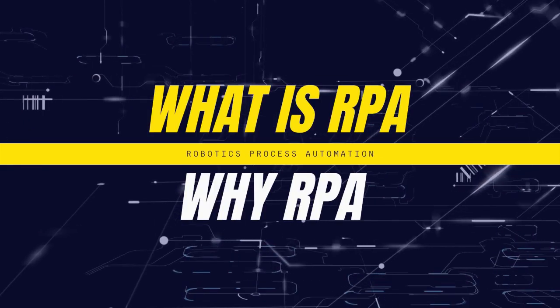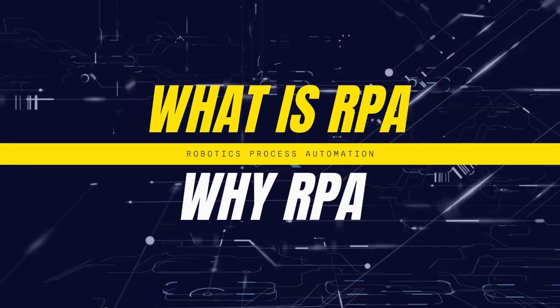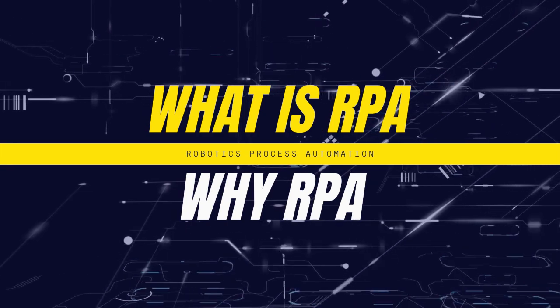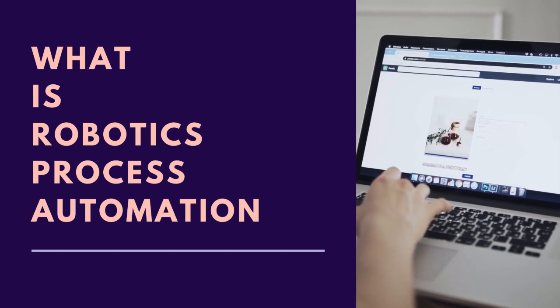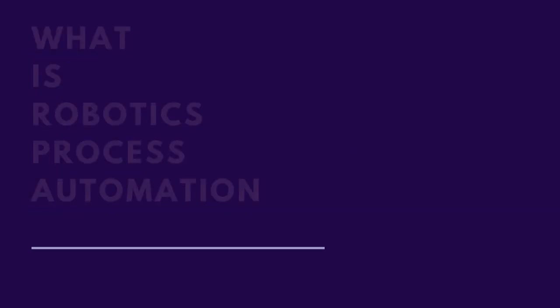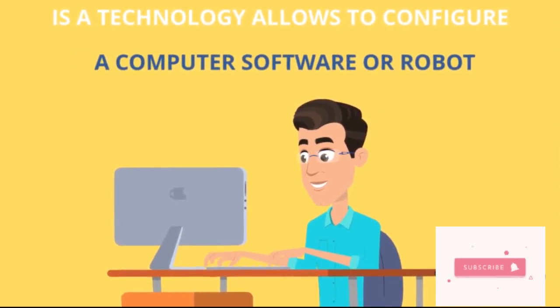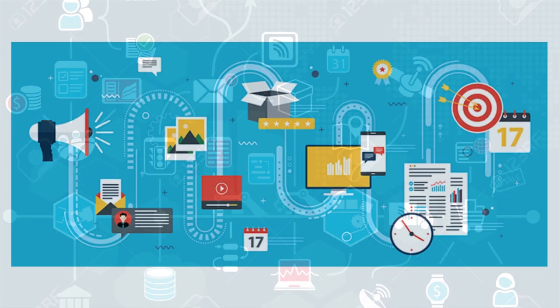What is RPA used for, and why is it so popular? RPA stands for Robotic Process Automation. RPA is the technology that allows anyone today to configure computer software, or a robot, to emulate and integrate the actions of a human interacting within digital systems to execute a business process.